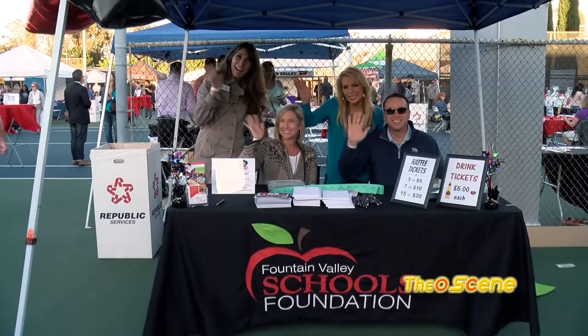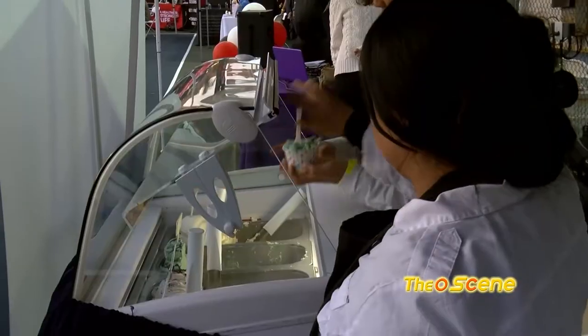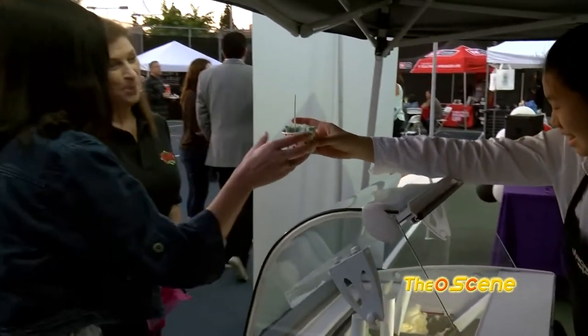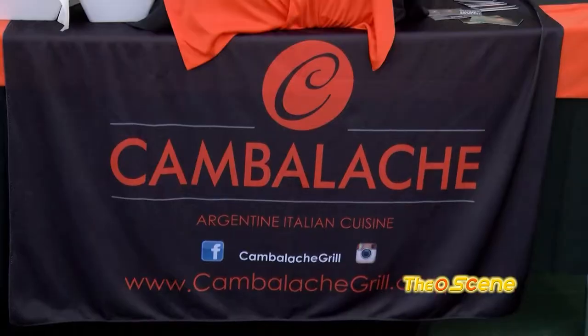This annual event is wonderful. It's a showcase for Fountain Valley Food Service and a lot of non-profit activity going on. The raffles are great — I have my tickets. The food is wonderful. We're so lucky to have so many, such a variety of restaurants.